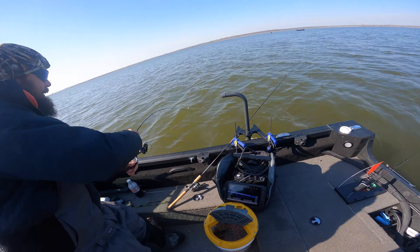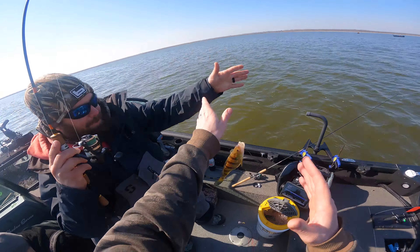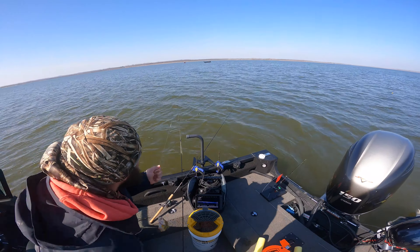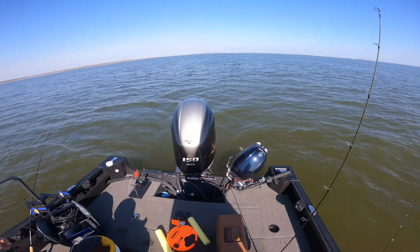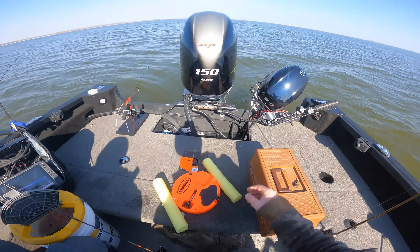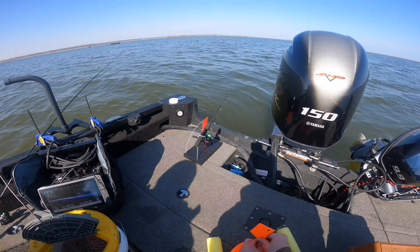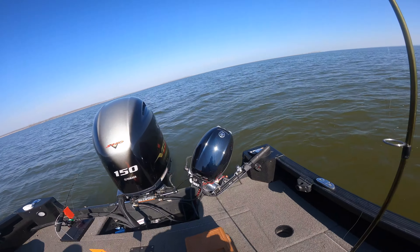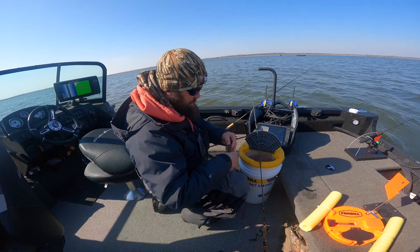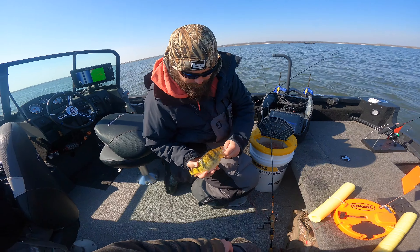Kevin just hooked up — oh, freaking giant, dude! Yes! And that guy, old man river over there, definitely just saw that. Dude, these are freaking hogs. Let me see that once you get them unhooked. That's like a 12-incher, dude.